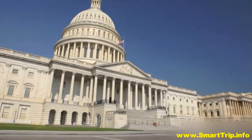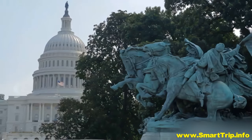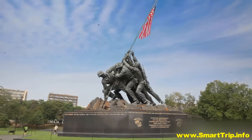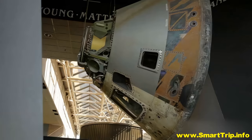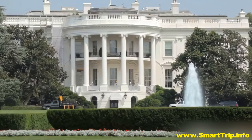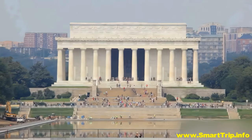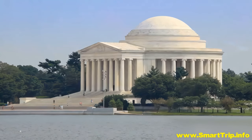Washington has a lot more to offer than the political buildings and stately monuments that it is so famous for. And no matter how often you've seen these landmarks in the news or in movies, nothing beats the real thing.